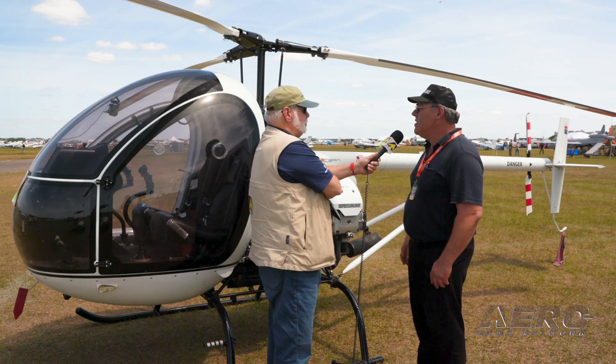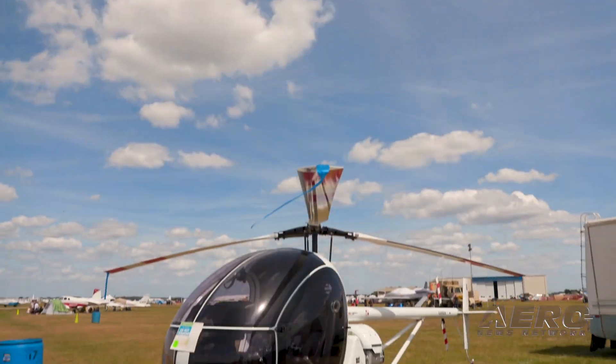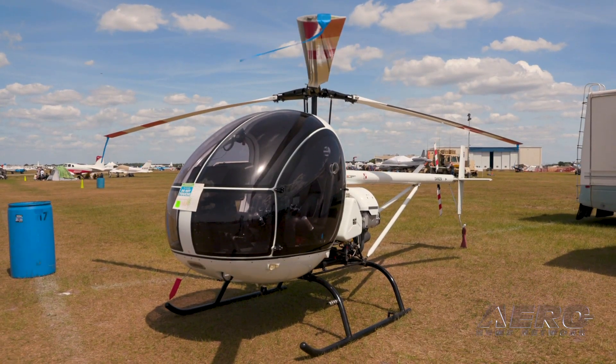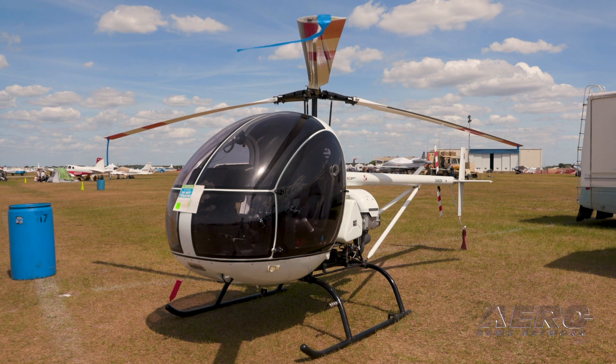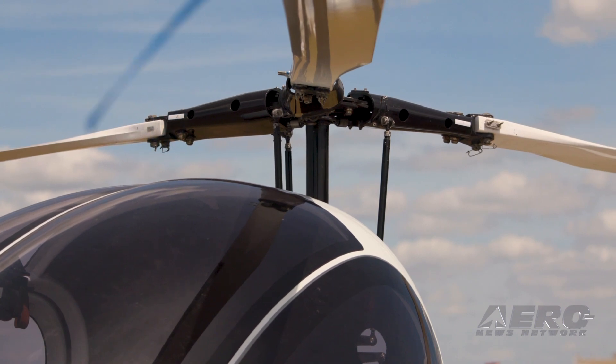Very sweet helicopter. I'm going to be bringing these in as kits this year and working out all the registration process and things like that with the FAA to bring these in as experimental. A lot of people want to build these helicopters instead of getting them completely finished and shipped in, but they are available completely finished.